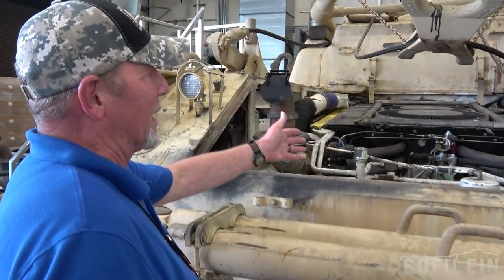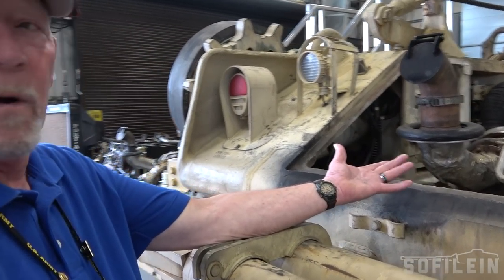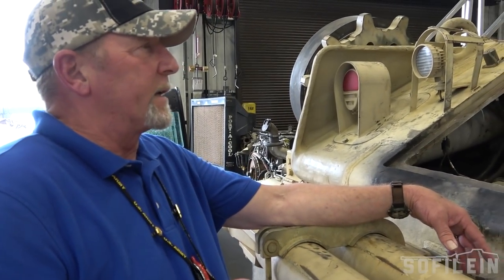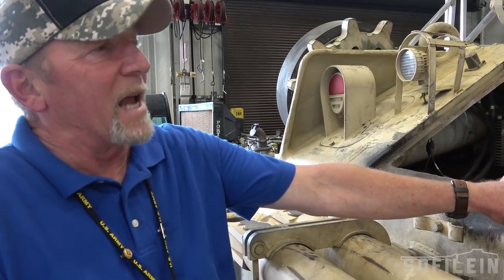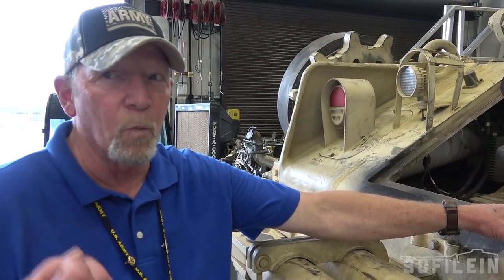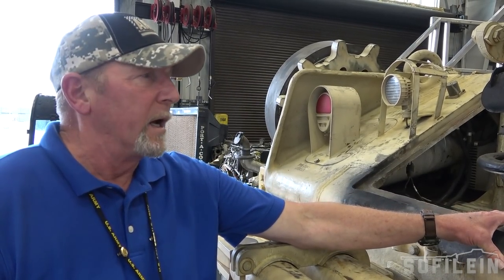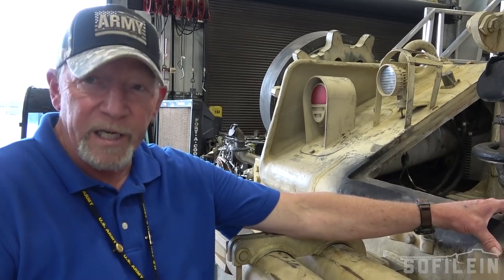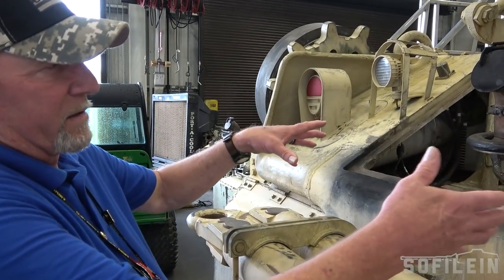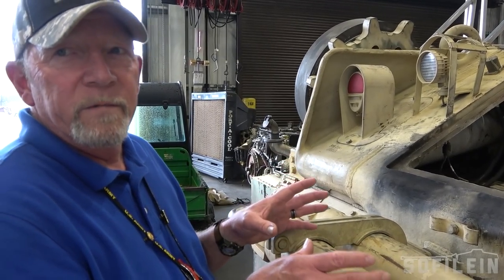The A1 engine is the 1790-2DR Continental Diesel, twin turbos, about 800 horsepower. It's designed to pull light and medium duty armored equipment — Bradley Fighting Vehicles, 113s, primarily the 578s, your basic M1, your M60s. It's a typical M60-type engine, just configured a little differently.